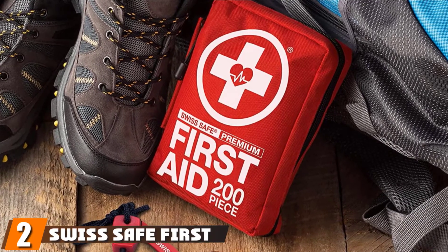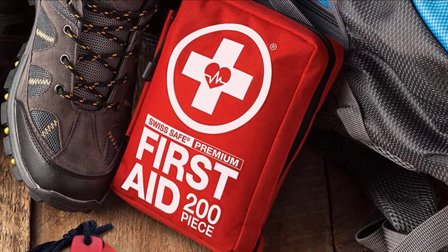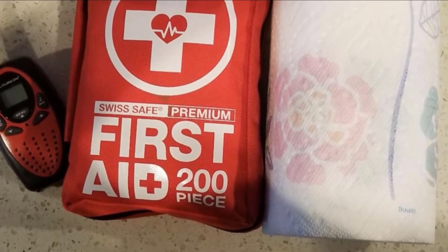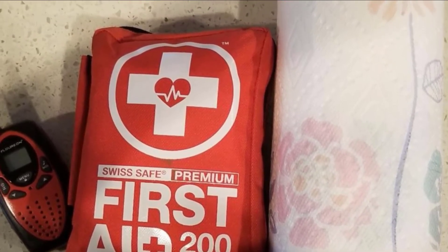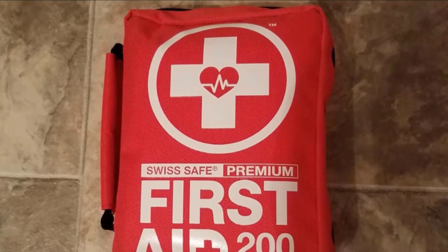Moving on to number two, the Swiss Safe First Aid Kit. The 200-piece First Aid Kit from Swiss Safe is a go-anywhere, treat-anything kit. Its wide-ranging supplies include a standard set of bandages, antiseptic wipes, and antibiotic ointment. Since 2021, it also includes survival items such as a fire starter rod, wire saw, fishing line, and a mylar blanket.